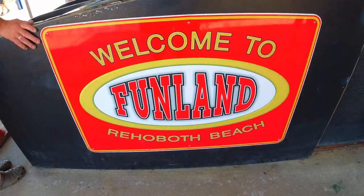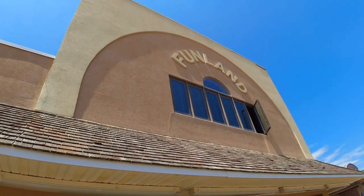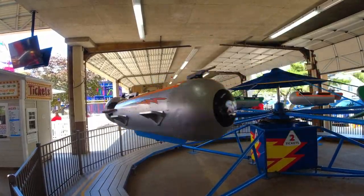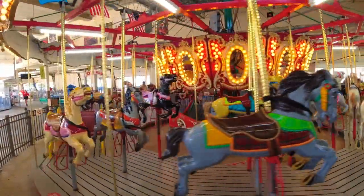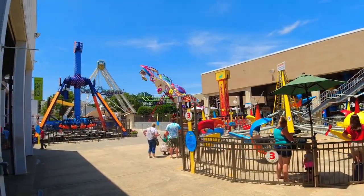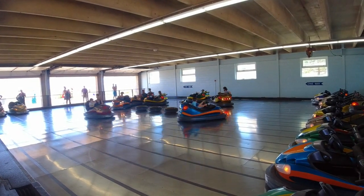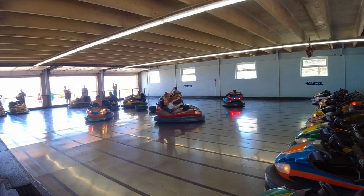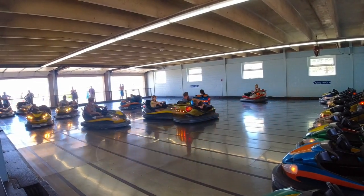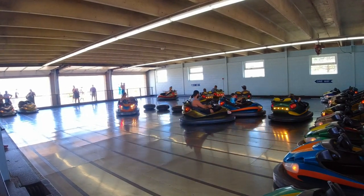Welcome to Funland — this is where the rides are on the boardwalk. Here's a classic ride. If you watched my Knoebels video, these bumper cars are not as fast as the ones at Knoebels, but they are pretty quick.